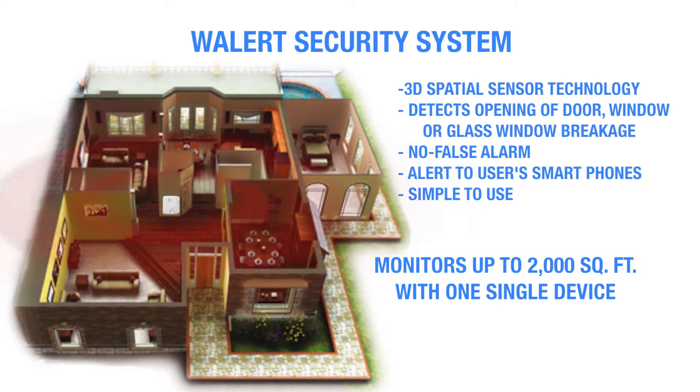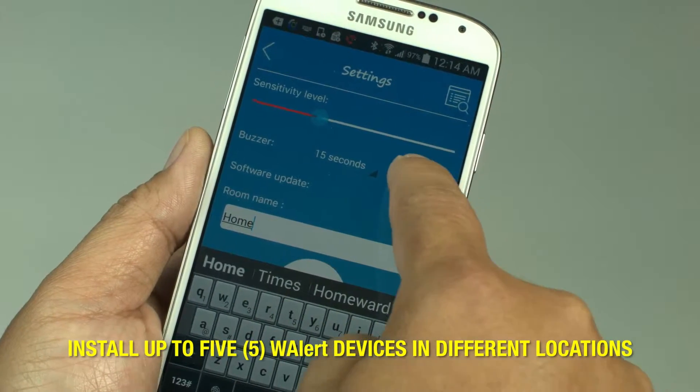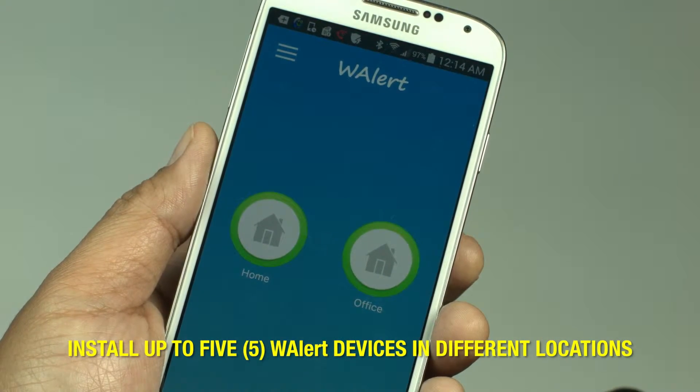No wires and no complicated installation. You can install multiple devices in different locations — your home, your office. The current application can support up to five W-Alert devices at once.